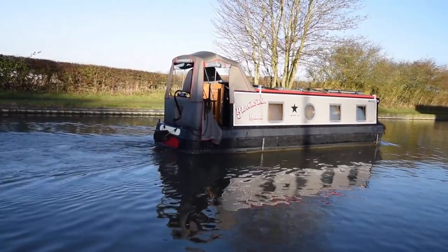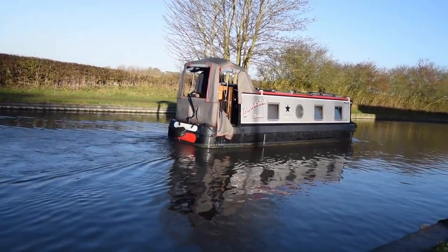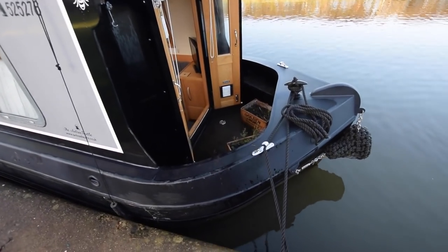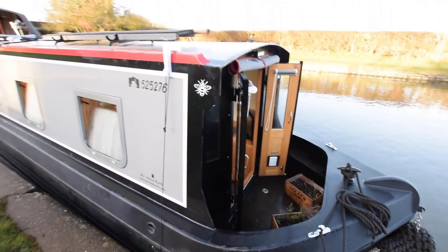She was last serviced at 270 hours. She's currently at 460. There's blacking and a hull survey due in four days — the owners have agreed to do that as part of the sale.